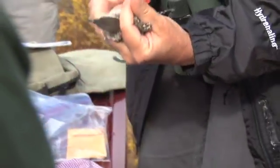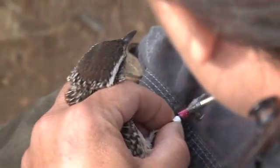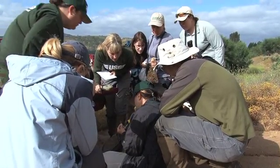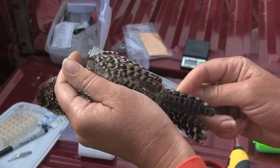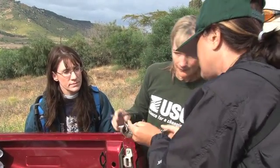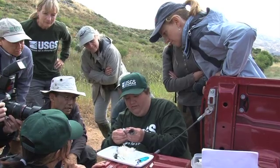We actually caught a male and two fledglings this morning, placed metal and colored bands on their legs which give each bird a unique color combination so that we can recognize individuals in the future. We perform various measurements — wing length, other characteristics, weight — and then clip one of their toenails to collect a tiny amount of blood, which is the basis for the genetics analysis.